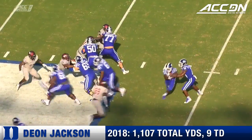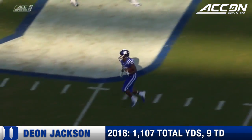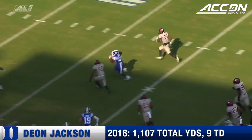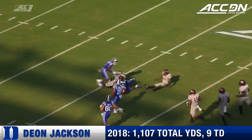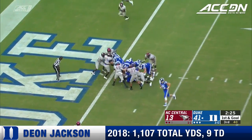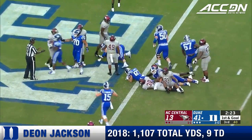Deion Jackson and Quentin Harris — watch Harris. That looks like he held on to the football. Read the defensive end perfectly and let Jackson have the ball. 34-yard pickup.